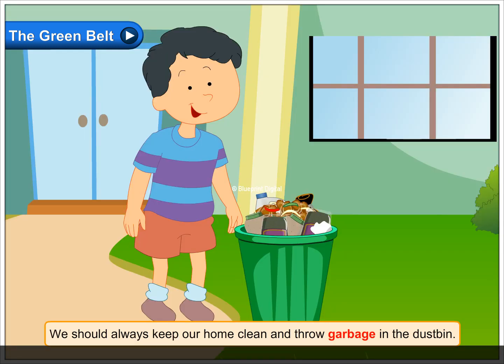We should always keep our home clean and throw garbage in the dustbin.